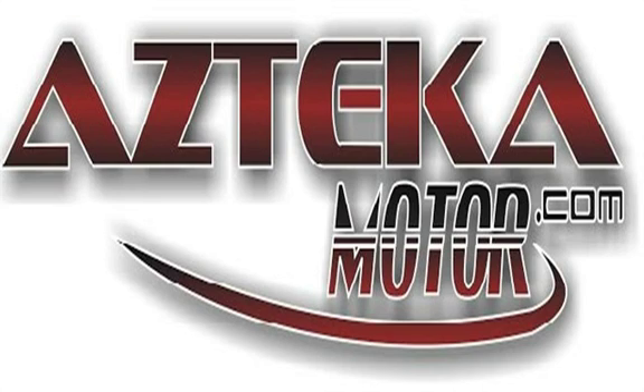Only at Azteca Motor — remember the name, Azteca Motor, home of the no credit check. We have four locations at Azteca Motor.